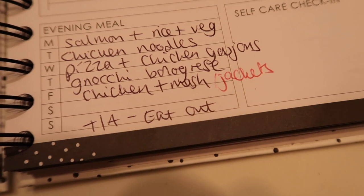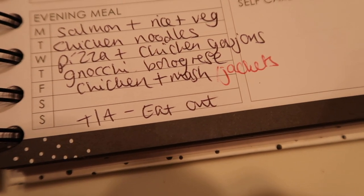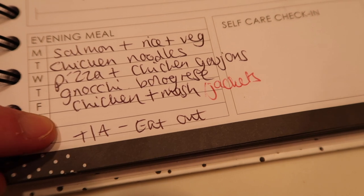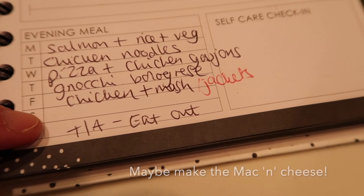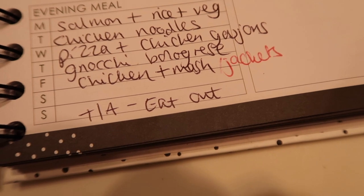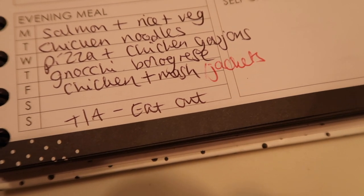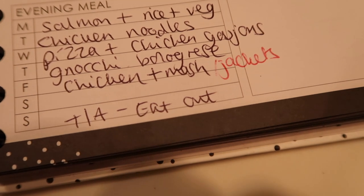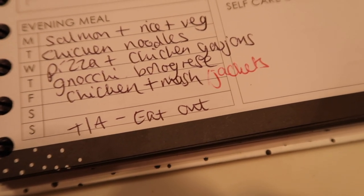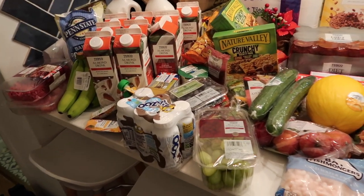Thursday is gnocchi bolognese — I've got mince and gnocchi and I'll make my own sauce with chopped tomatoes from the pantry. Friday we'll have some kind of chicken, maybe in the hunter's sauce with mashed potato or jacket potato depending on how we feel. Saturday is left blank but I'm sure we can rustle something up from the freezer and pantry. Sunday we're out for a Santa visit that doesn't finish until 4:30, so we'll probably eat out on the way back depending on what's open.